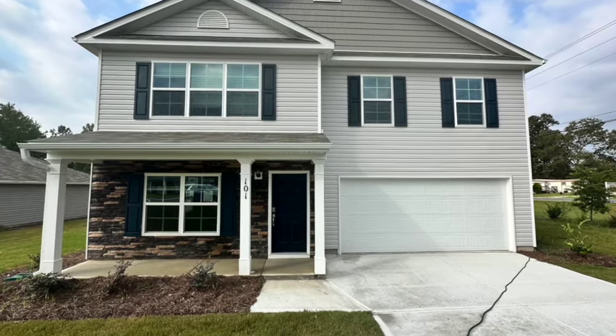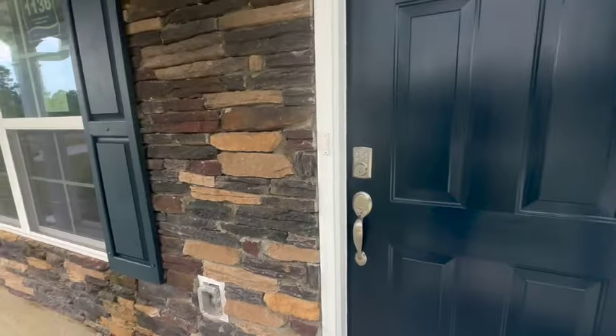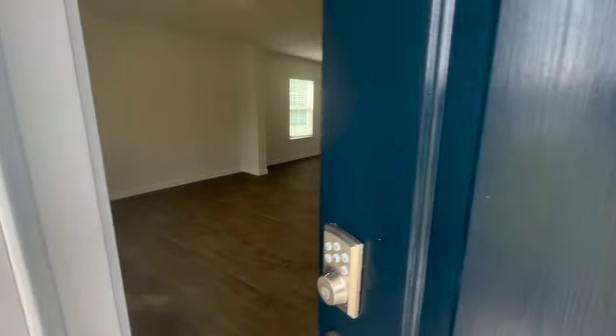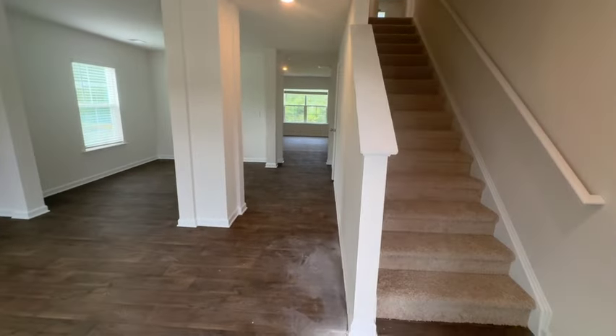Hey guys, welcome back and thanks for tuning in. It's Shana with the Fleming Team and today we are looking at the Kyle Floor Plan by D.R. Horton Homes. This home is one of their larger floor plans in the Spring Haven community in Lugoff, South Carolina.